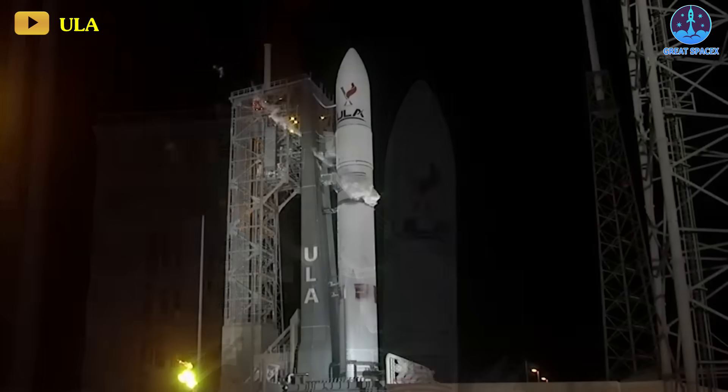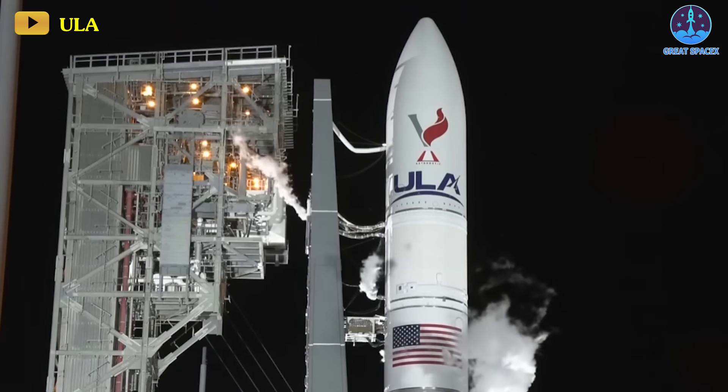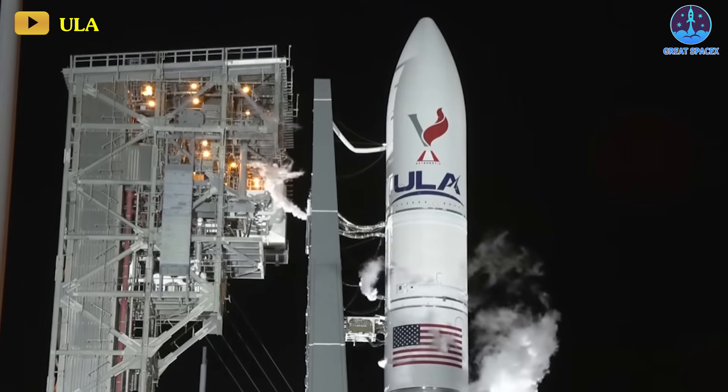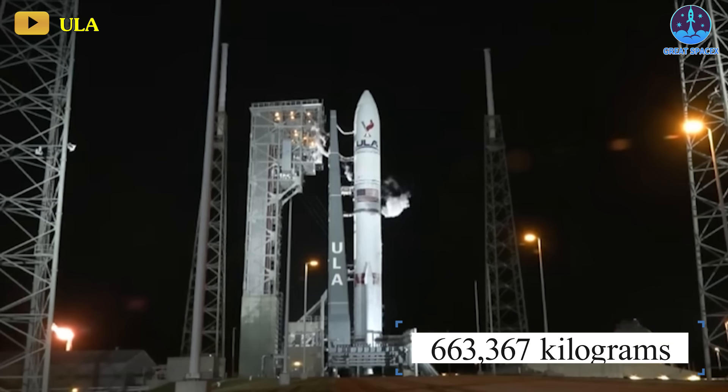Vulcan is loaded with a whopping 454,000 kilograms of propellant — a blend of methane, liquid oxygen, and liquid hydrogen. Once fully fueled, this rocket weighs an impressive 663,367 kilograms.